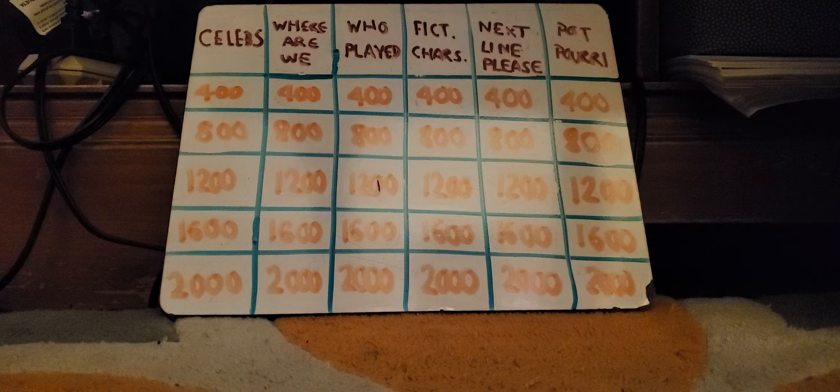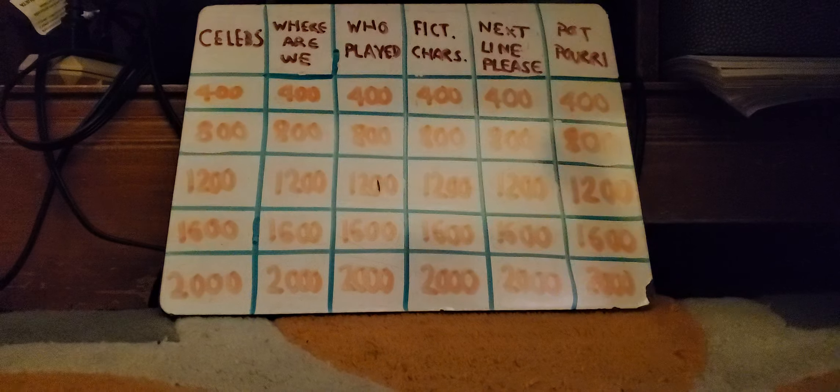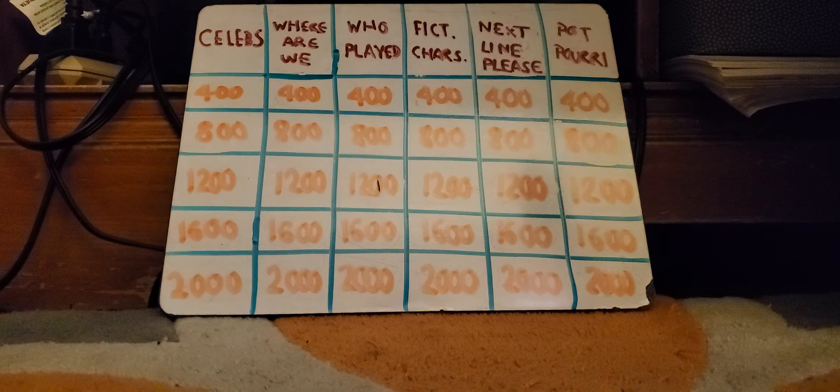We are back for Double Jeopardy. If one of you finish on the minus side, you are not going to move on to play Final Jeopardy. Let's take a look at the categories: Celebs, Where Are We, Who Played, Fictional Characters, Next Line Please, and Potpourri. Ty Olsen, make your selection. Next Line Please for $400: Dogs at work, work, dogs, work. Lonnie Manella: What is dogs at play, play, dogs, play. Right.